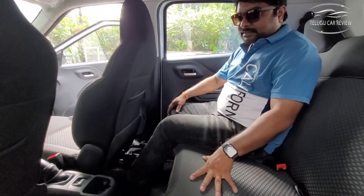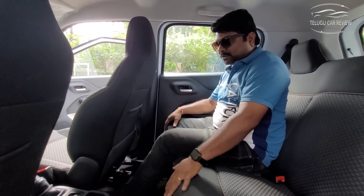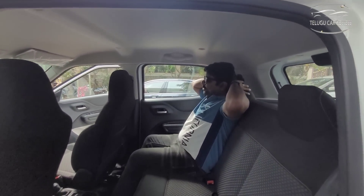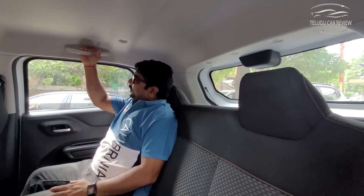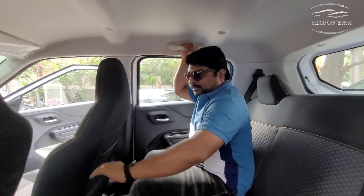The car is very comfortable overall. In total, the car has two headrests at the rear. In the rear, fixed headrests are provided. There is a front seat pocket for rear passengers.